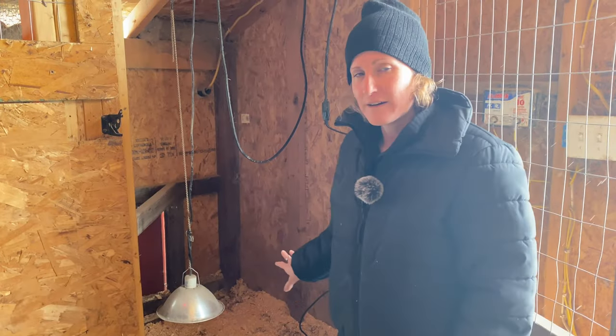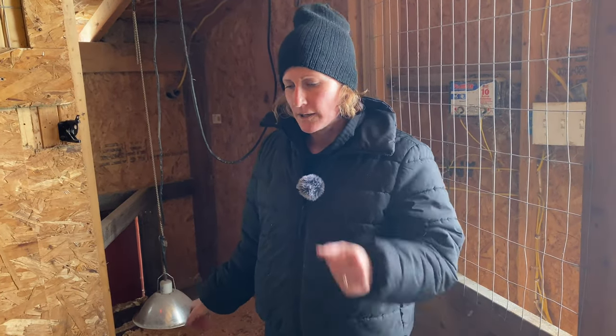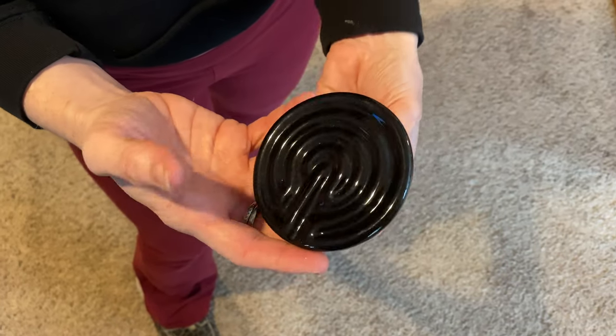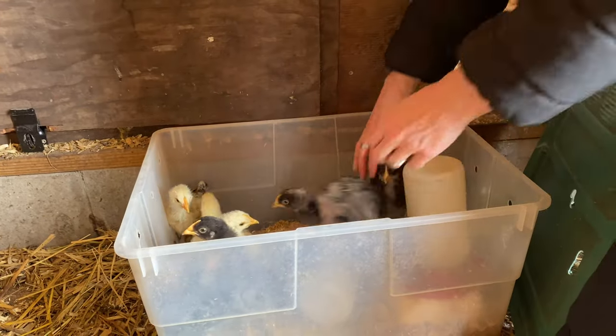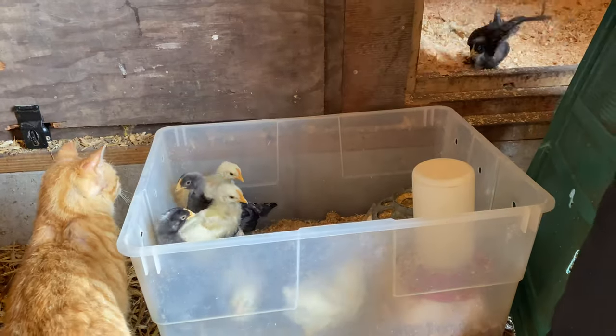So we got it all set up. We got our heat pad plugged in and we are using a heat lamp this time. We usually don't, but we have a ceramic bulb which is a lot safer than the glass ones. So let's get them put into their new home. Pretzel, I don't need your help here.